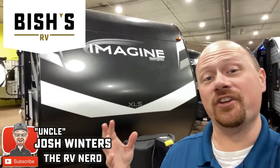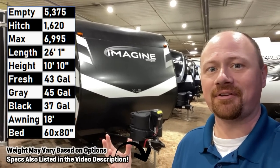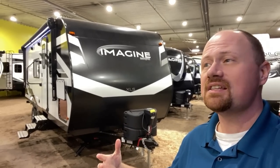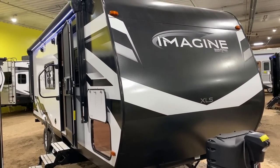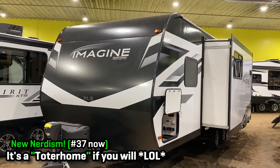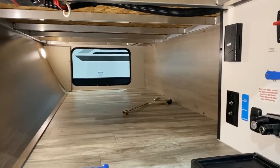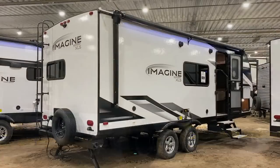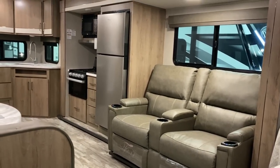Hey everybody, Joshy RV Nerd here again in Twin Falls, Idaho with one everybody and their brother has been asking me to cover. You tell me the models you want covered and I will make those priority targets. This is the 5,300 to 5,400 pound Imagine 22 XLE. It's basically like a towable motorhome — I've seen small Class B-plus or mini C's with a floor plan like this, and there's something about it that just works on so many levels. Despite weighing less than 5,400 pounds, it has a huge feel inside.